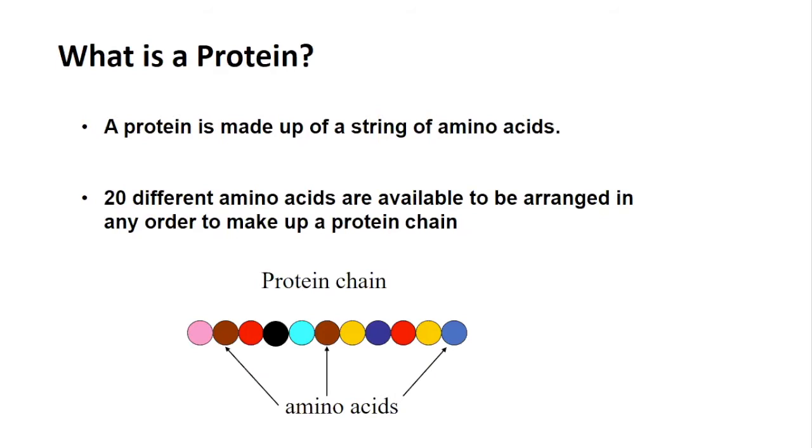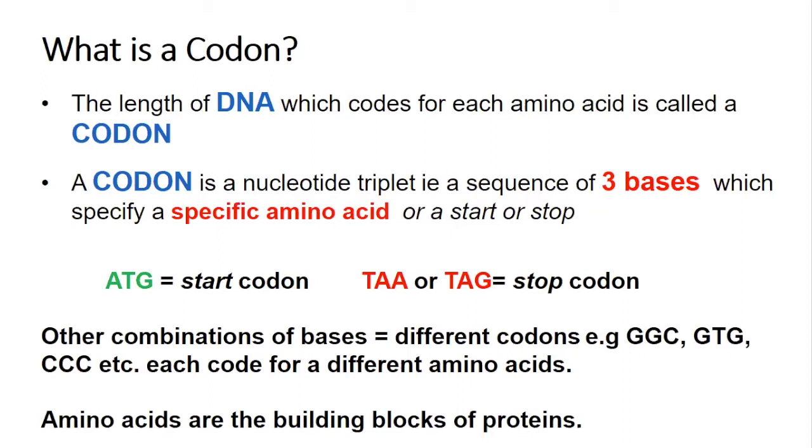We have learned what the genome is, what DNA is, what a gene is, and what a protein is — and now we have one final new word to learn: what is a codon? The length of DNA which codes for each amino acid is called a codon. A codon is a nucleotide triplet — a sequence of three bases which codes for a specific amino acid or a start or stop point. For example, the three bases ATG code for a start codon. The three bases TAA or TAG are stop codons. Other combinations like GGC, GTG, CCC each specify a different amino acid, and these amino acids are the building blocks of proteins.